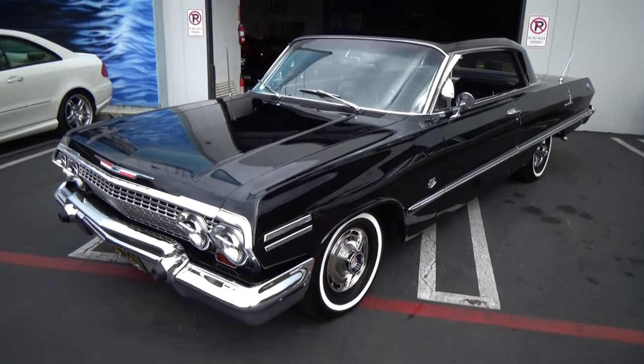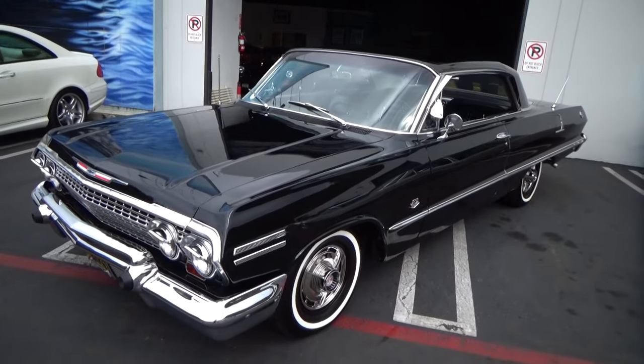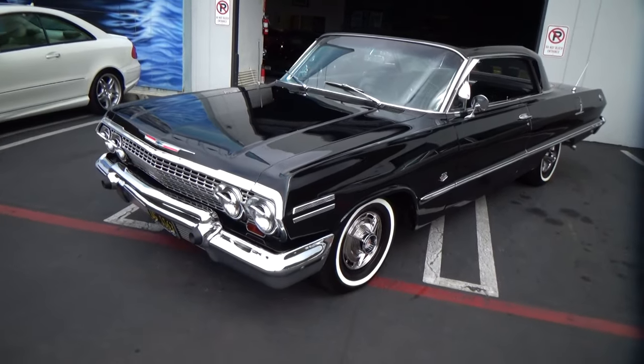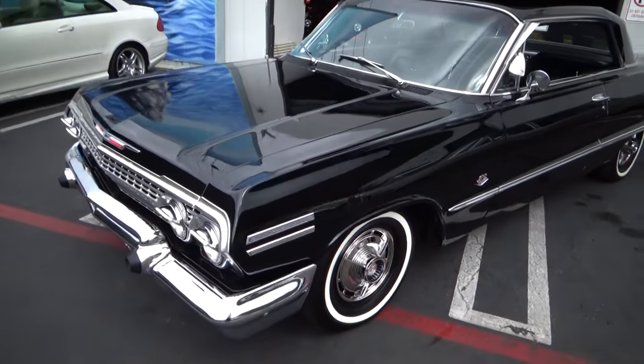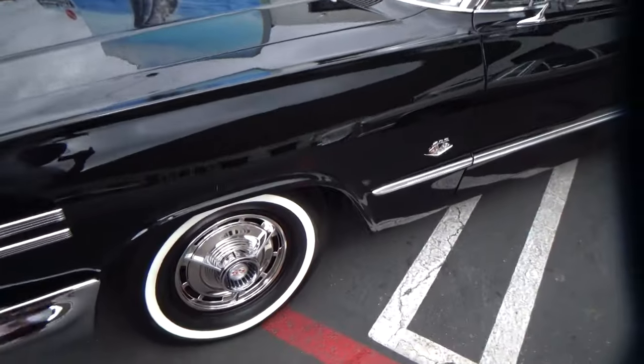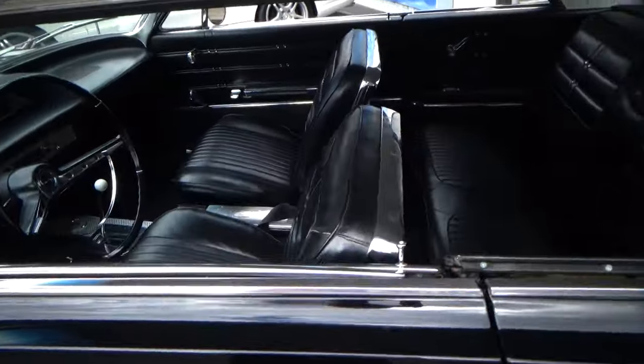Good morning. My name is Andy Coyle. I'm going to show you this gorgeous 1963 Chevrolet Impala. This is powered by the infamous 409. It's the original matching numbers engine. This car is really gorgeous.